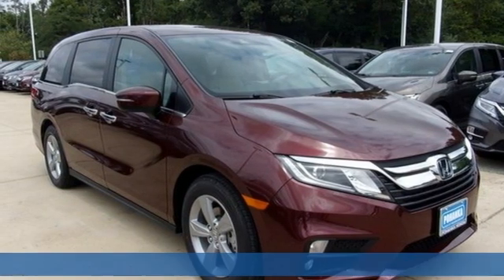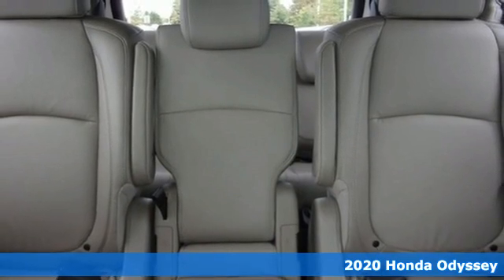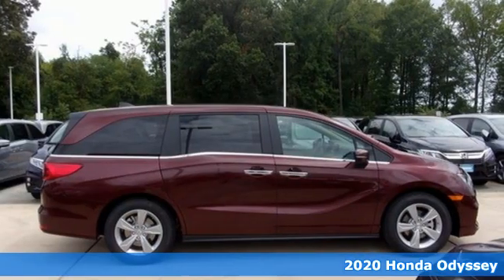Here's a new 2020 Honda Odyssey. With its utility, stylish comfort, and desire for adventure, the Odyssey is everyone's happy place.